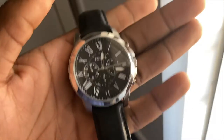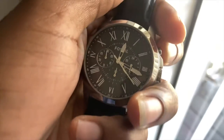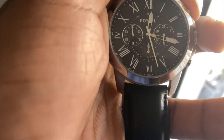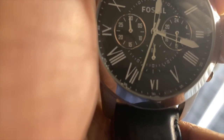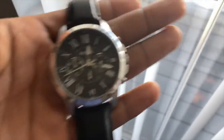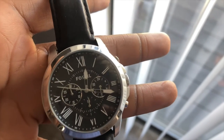Here is the watch that we are delivering today — a Fossil Grant. Really really nice black dial with a chronograph function. Genuine black leather band, pretty solid. I really like this piece. I got it for $18 and I'm selling it for $40, so that's a pretty good margin of profit.